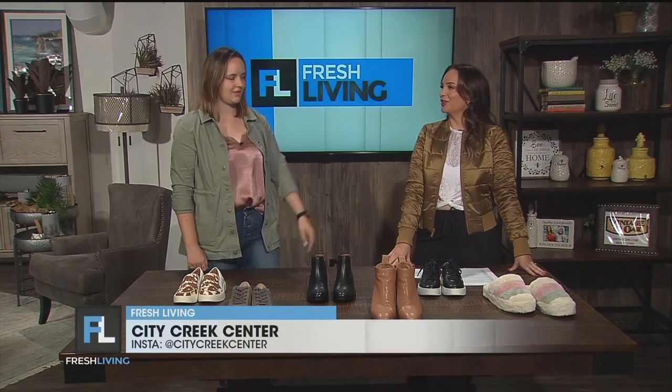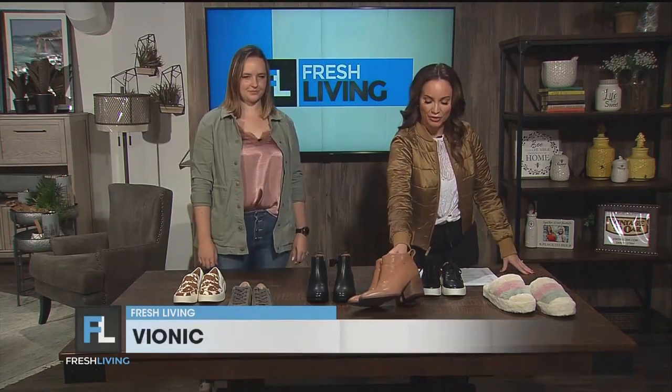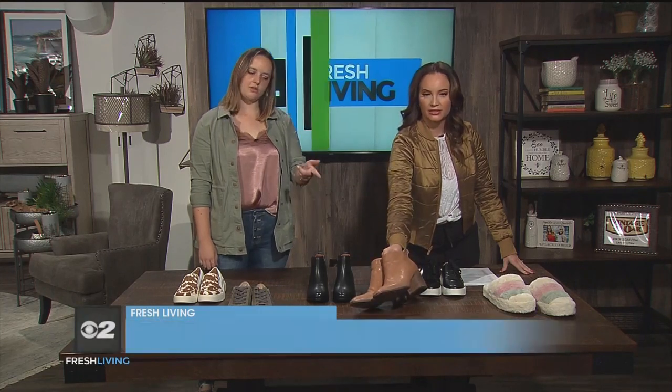Do you have a favorite pair? That's why I brought this one — the boot. I love the zip on the inside because it's just easy to get on and off. And even though that's our highest heel that we'll have, they're still so comfortable. I can wear them all day long. So cute.